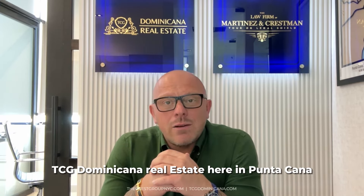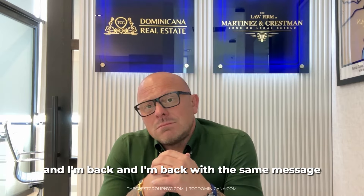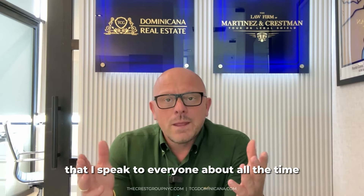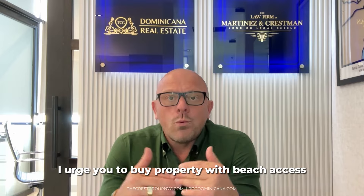Hi everybody. Mario P. Kressman, TCG Dominicana Real Estate here in Punta Cana. And I'm back with the same message that I speak to everyone about all the time: when you're looking to buy property here in Punta Cana, I urge you to buy property with beach access.